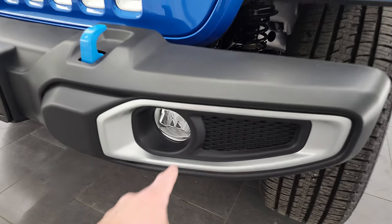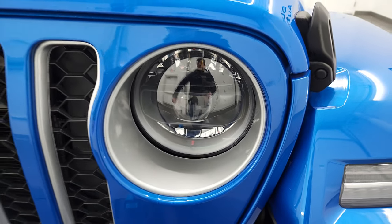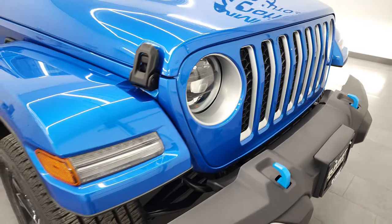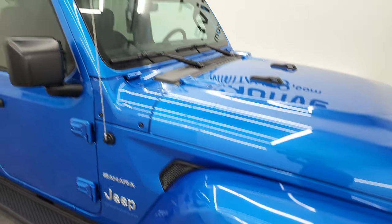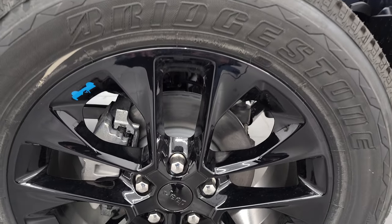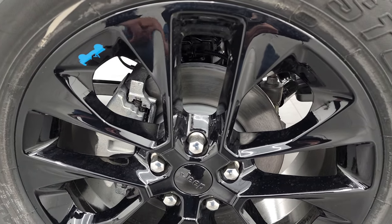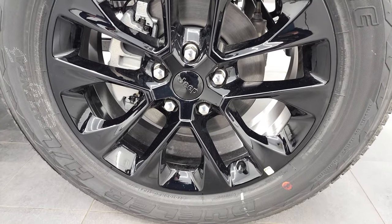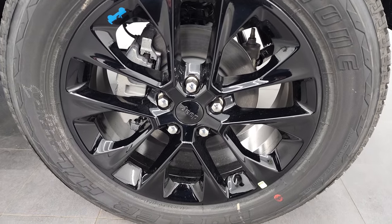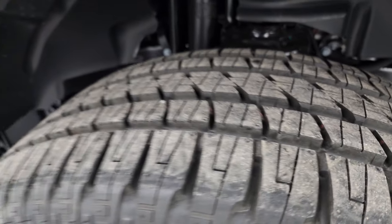This one has the LED lighting group, which gives you the LED headlamps, running lights around those headlights, and then the LED headlamps themselves. I'd highly recommend the LED lighting group on any Wrangler you get. This one also has the color-matched fenders and the color-matched top, which is a pretty expensive option, as you'll see in just a little bit. The Sahara package also comes with the 20-inch painted alloy rims, and you get the hydro blue Jeep on there — that's part of the 4xE package. Bridgestone Dueler HL tires, 275-55 R20s, kind of a highway tread pattern to them.